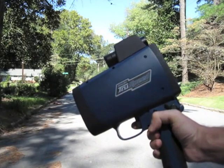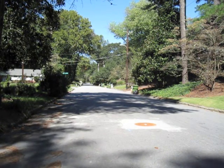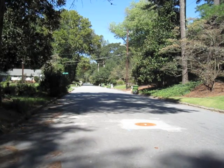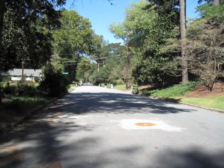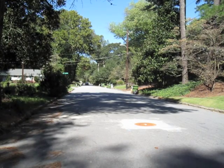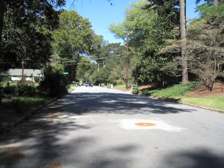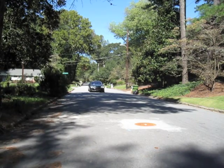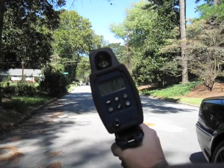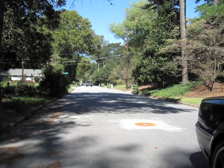Against the TruSpeed LTI 2020, one of the hardest guns on the market right now to defeat. Here we come with a run right now. Got it installed in a Mercedes CL65. And we're getting nothing but errors, more errors, nothing — and finally got a reading. We got a reading of 23 miles an hour at 101 feet, but he was only 100 feet away before we finally got a reading.